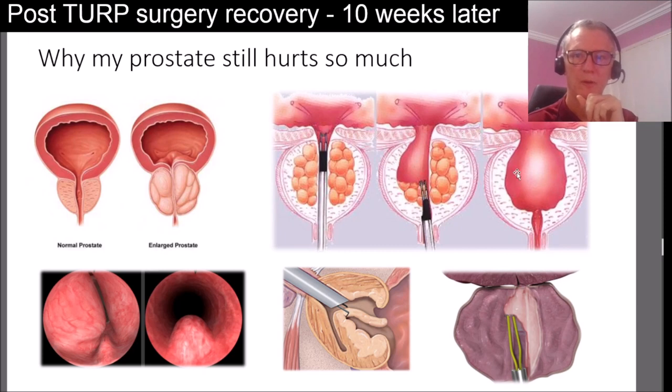During the healing process you may still have issues where scar tissue builds up at the top or bottom, blocking the flow of urination, so you may have to go back in for a second TURP. But 90% of TURP surgeries are successful.